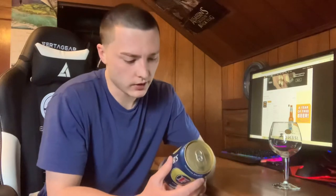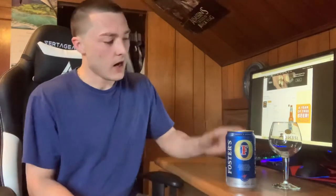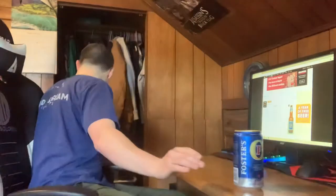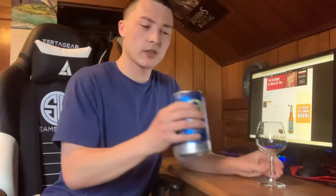Founded in Australia over 125 years ago during the summer of 1888, the Foster brothers gave the thirsty people of Melbourne their first taste of true refreshment. It says Australia's famous beer brand. I'm gonna crack this open and go over the color. I really like this can — it's a nice cool can. It's pretty big compared to my glass, almost as big as my Spencer glass.